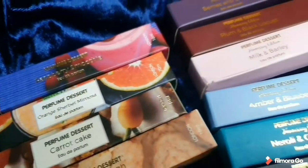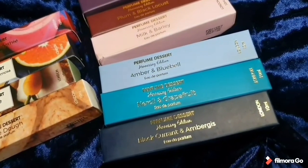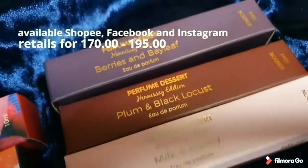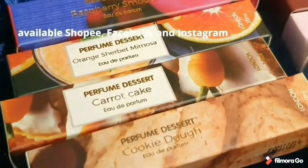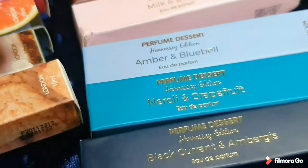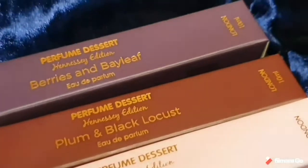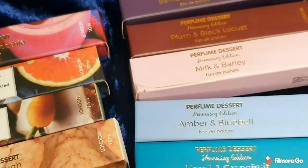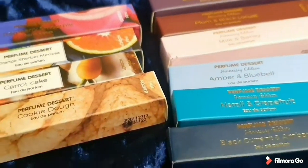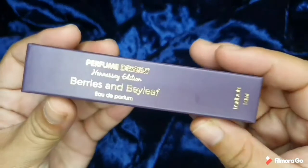Hi guys, welcome to the review and unboxing of Perfume Dessert. I got mine in a set from Shopee for around 175 pesos each, but it also retails for 170 to 195 pesos. I intend to make this review — I am no expert but I'm just giving my personal thoughts about it, mostly since the reviews I see are very general. But for this one I will try to make it a little bit in-depth.